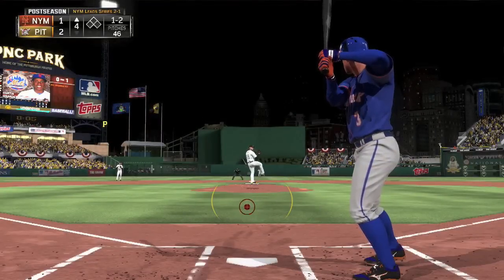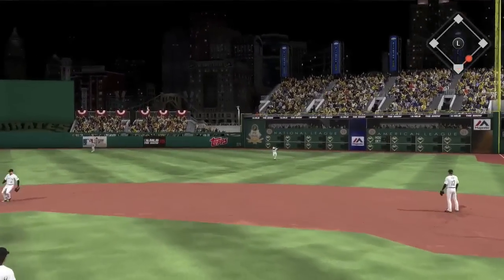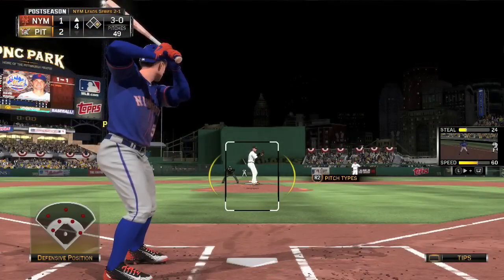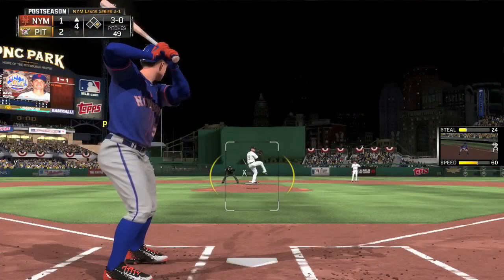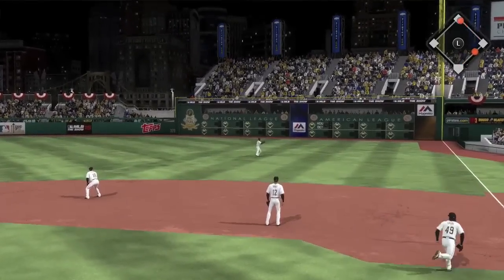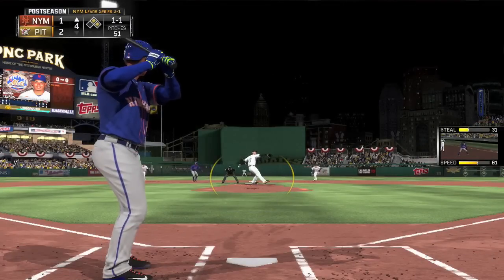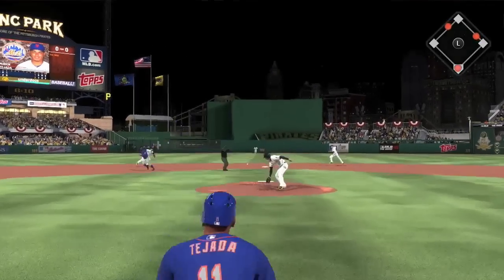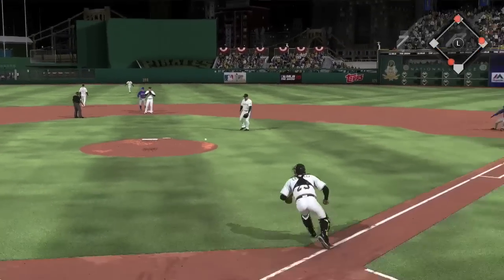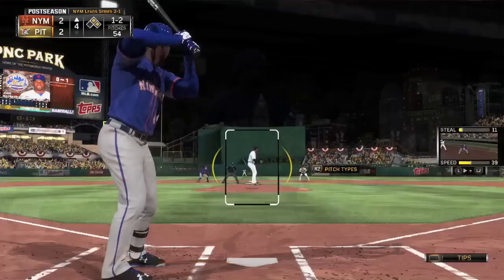Pirates go quietly in the bottom of the third. Top of the fourth: Granderson leads off with a base hit to right field. On a 3-0 count, David Wright swings and gets a base hit to the right side — runners at first and second. Tejada then hits one through center field; a run comes to the plate, the throw is offline, and we have a tie game at 2. Mets are right back in it.